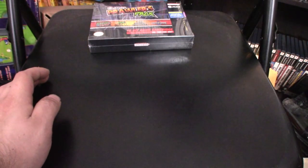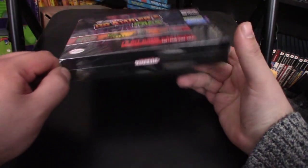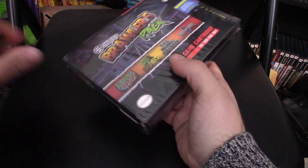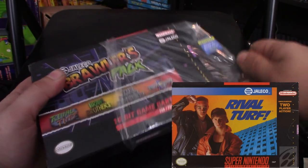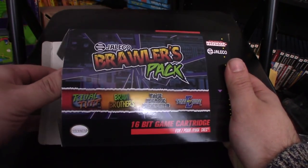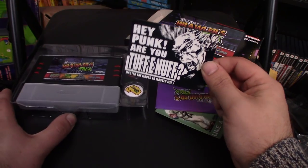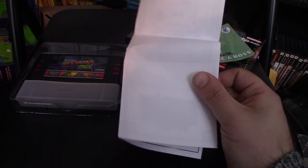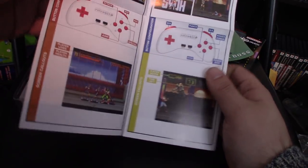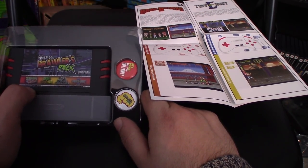And let's open up the final one, the Jaleco Brawlers Pack. Rival Turf had quite possibly the most awesome cover art in the world of any video game — those kids looked like they wanted to mess you up. I love this sticker — that's a cool sticker, and those pins are pretty cool too. Once again you have the instruction pamphlet telling you how to play the games. Nice and simple, and then the cartridge and pins. I actually like those pins — this is probably my favorite visually speaking.